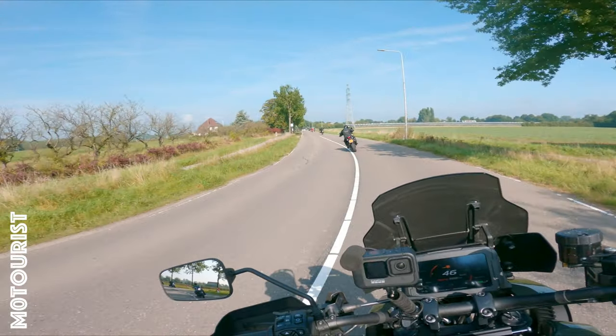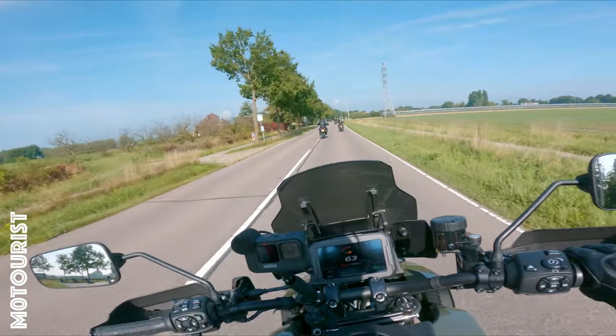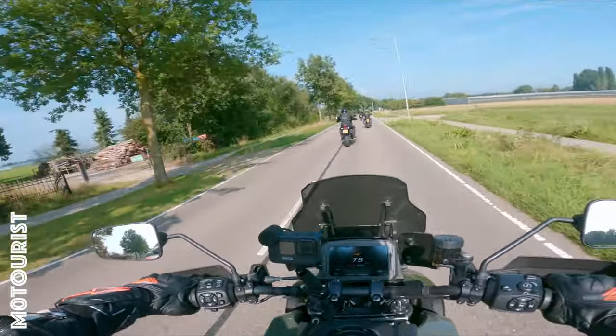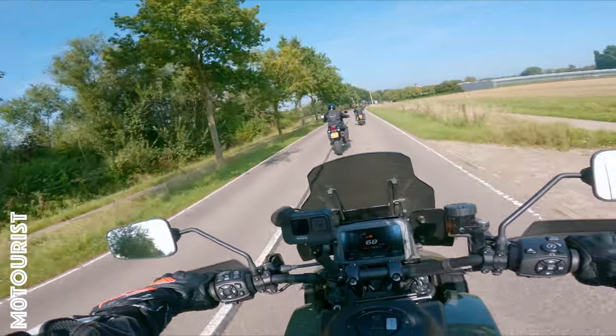I'm really impressed with the bike. It's a lot of fun to ride — I cannot help it.